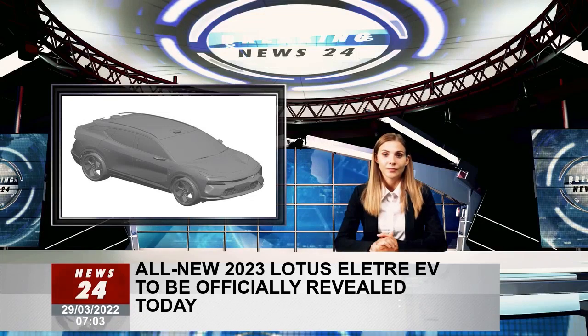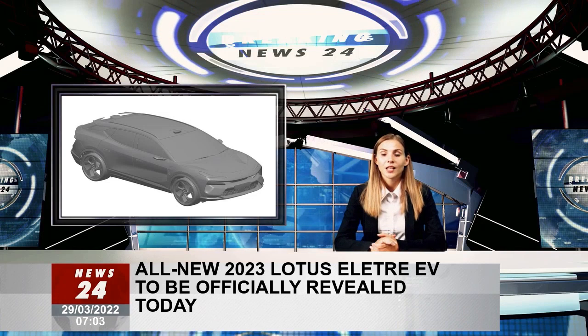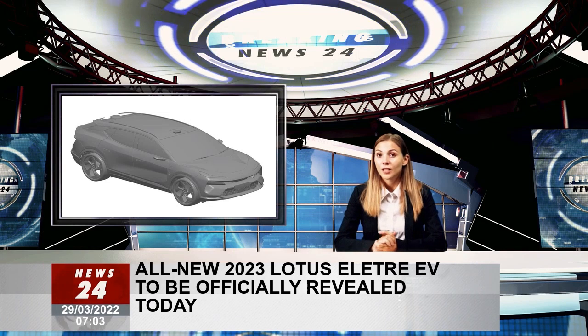Lotus has announced its new electric SUV, to be unveiled today, will be called the Eletre. Posting on Twitter, the brand said: 'Lotus Eletre, coming to life on the 29th of March 2022.'